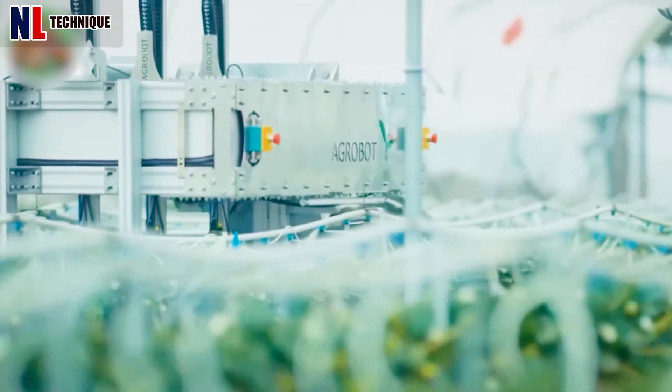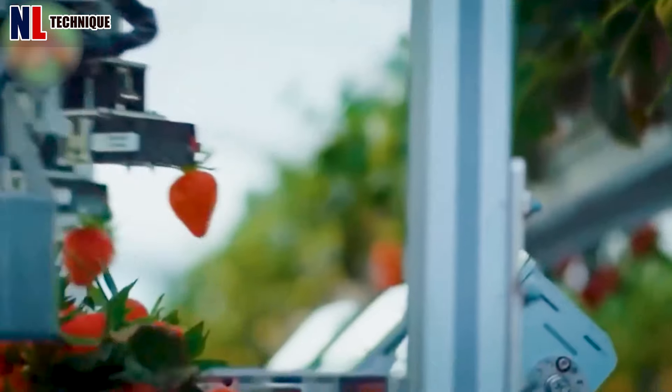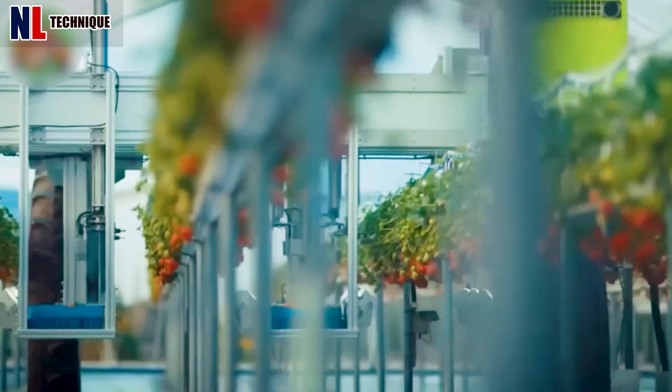Equipped with 24 robotic arms, this machine scans and harvests only ripe berries, storing them in containers.